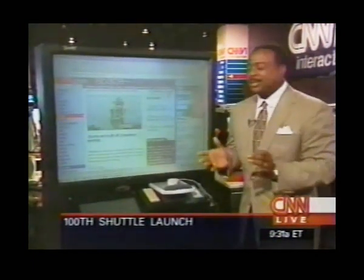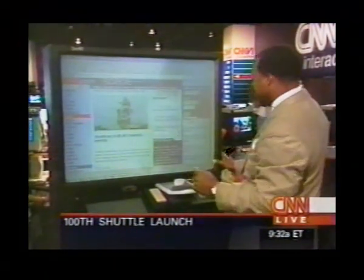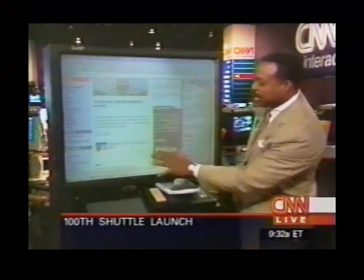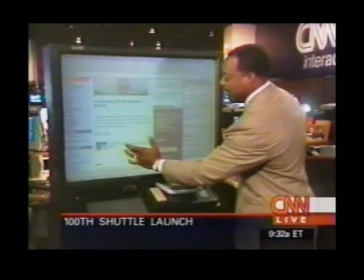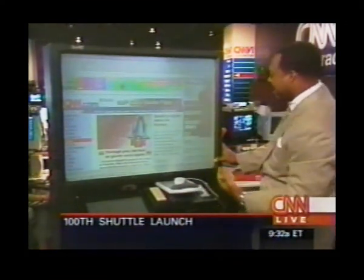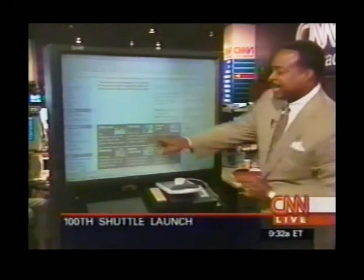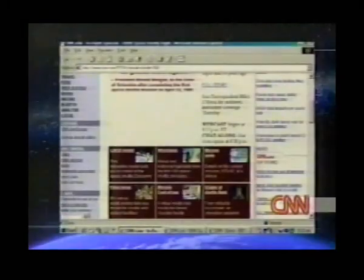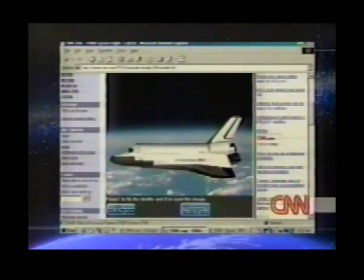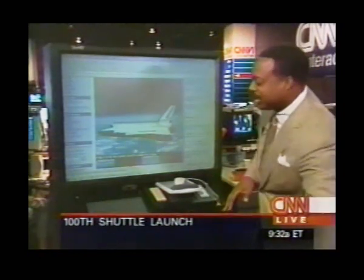Check this out. You've got to come to the web page at CNN.com/space. You click on the in-depth 100th space shuttle flight. As we've been talking all morning, this is the 100th shuttle flight, and in commemoration of that we have an incredible collection of special things for you to do here.